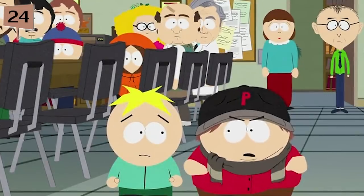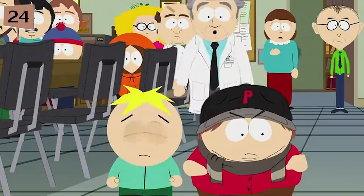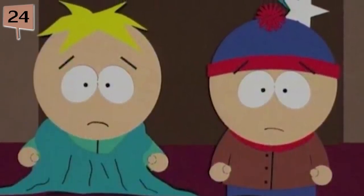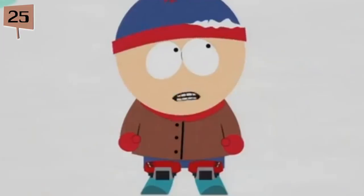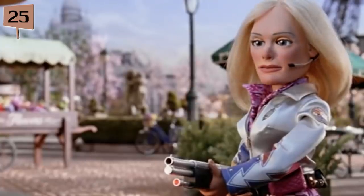Fact 24. When Butters was just a non-speaking background character, he was referred to as Puff Puff for the first two seasons. It wasn't until the Season 3 episode Two Guys Naked in a Hot Tub that he got his big break. Fact 25. The song Montage, in the sports training sequence during the episode Aspen, is the same song used in Matt and Trey's 2004 film Team America: World Police, but with slightly altered lyrics.